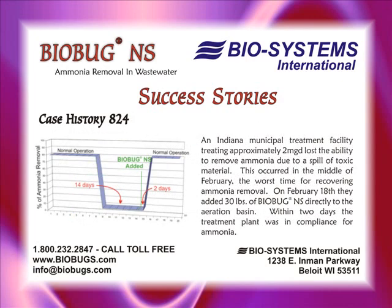An Indiana municipal treatment facility treating approximately 2 MGD lost the ability to remove ammonia due to a spill of toxic material. This occurred in the middle of February, the worst time for recovering ammonia removal. On February 18th, they added 30 pounds of BioBugNS directly to the aeration basin. Within two days, the treatment plant was in compliance for ammonia.